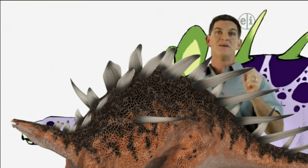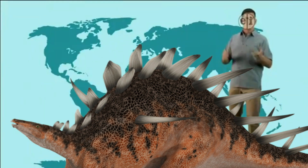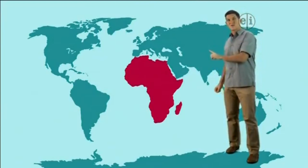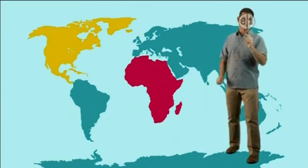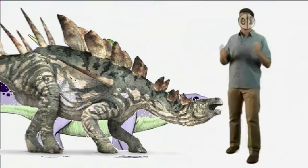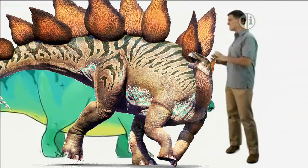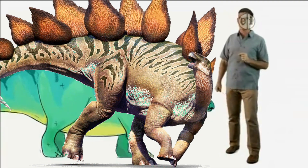But these two dinosaurs have some big differences too. For example, Kentrosaurus lived in Africa and Stegosaurus lived far away in North America. Kentrosaurus has lots of plates and spikes along its back, whereas Stegosaurus had some huge plates along its back.